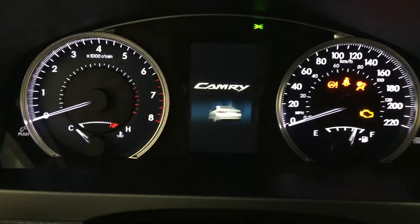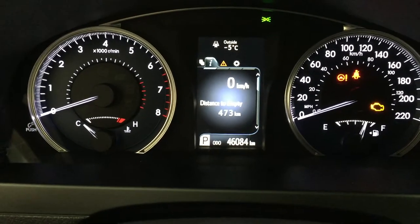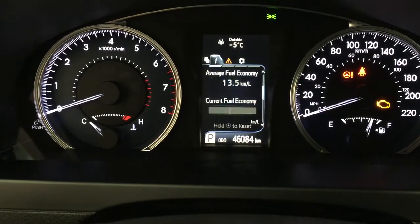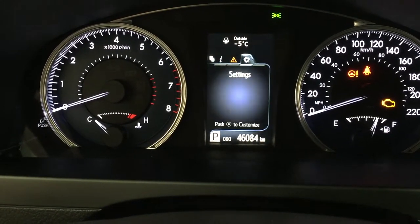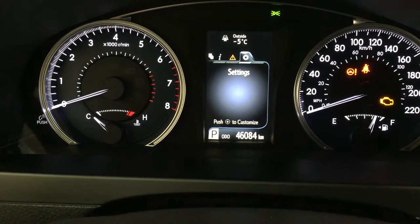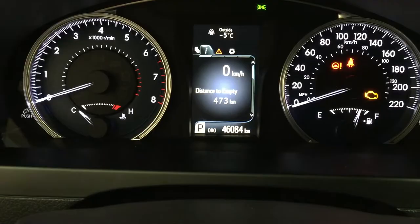One of the nice things with this multi-informational display is that you have a couple of different options, including a digital speedometer, a distance to empty, and then scrolling through, you can also see your messages and settings for your dash so that you can personalize everything for yourself. At the very top of the screen, you'll see your exterior temperature gauge.